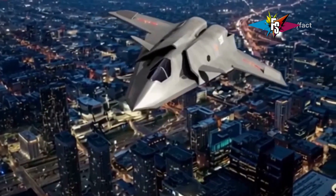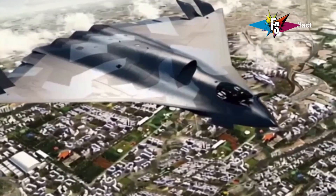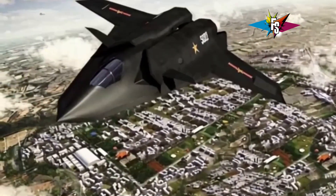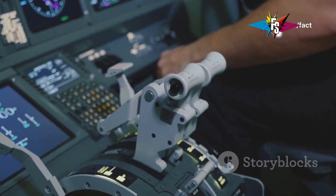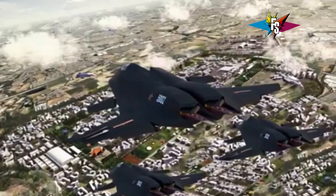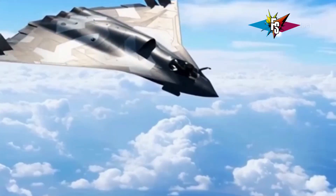The J50 represents a significant leap forward in technology for the Chinese military, designed to compete with the best in the world, like the American F-22 Raptor. Its sleek, angular design combined with radar-absorbent materials significantly reduces its radar cross-section, making it incredibly difficult for enemy radars to detect. The J50 is also packed with a powerful AESA radar system even more advanced than the one on the J36, giving the pilot unparalleled situational awareness through advanced sensors and data fusion capabilities.